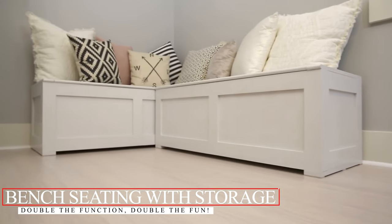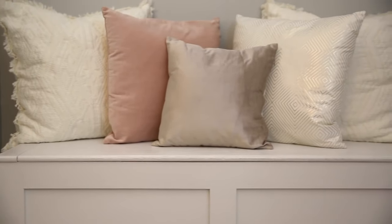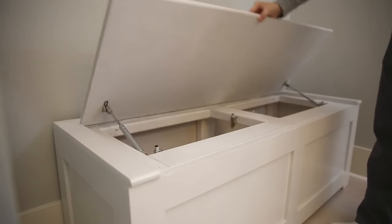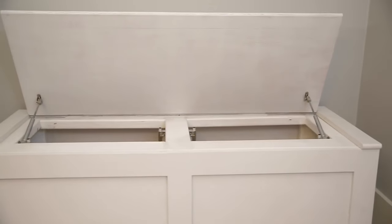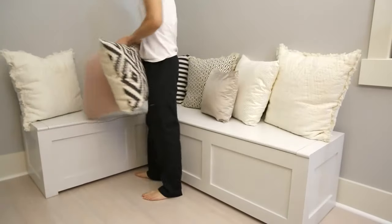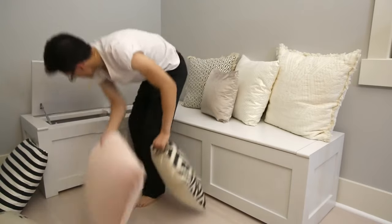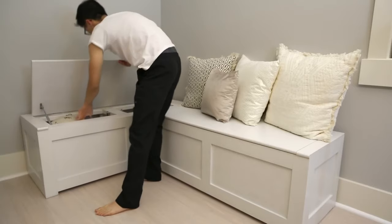Bench Seating with Storage: Double the Function, Double the Fun. Combine the joy of a comfy rest spot with the practicality of storage and you get a space saver's dream. From hallways to gardens, bedrooms to dining rooms, these benches are making a storage statement everywhere. Kids' toys, workout gear, or that extra throw pillow — every item finds a cozy nook. Bursting with designs from rustic charms to sleek modern styles, there's a storage bench for every decor taste. Seasonal wear, festive decorations, or knick-knacks — tuck them away conveniently and access them with ease when needed.